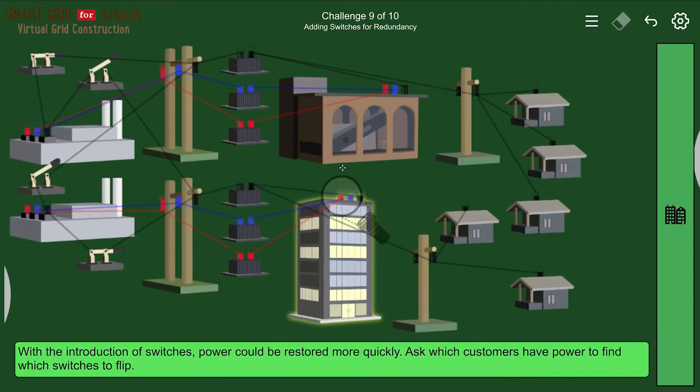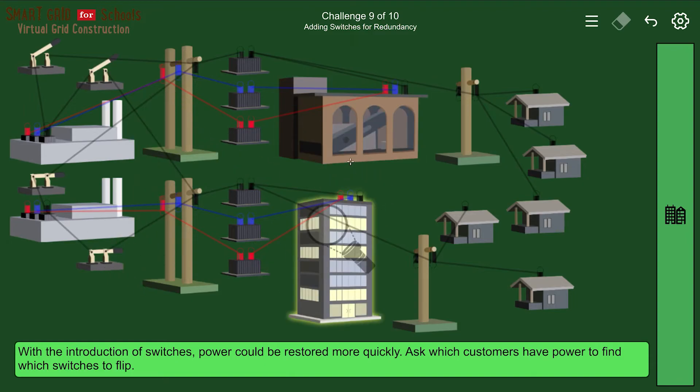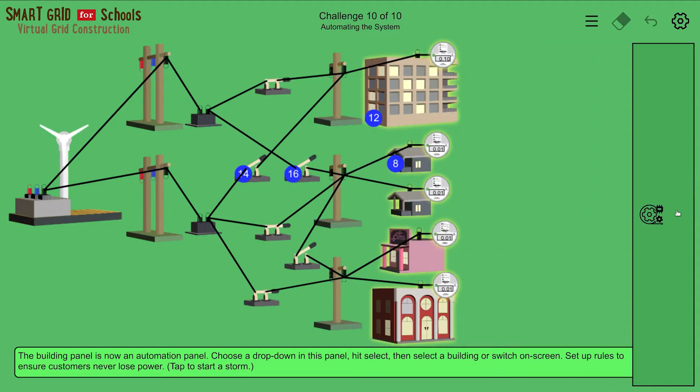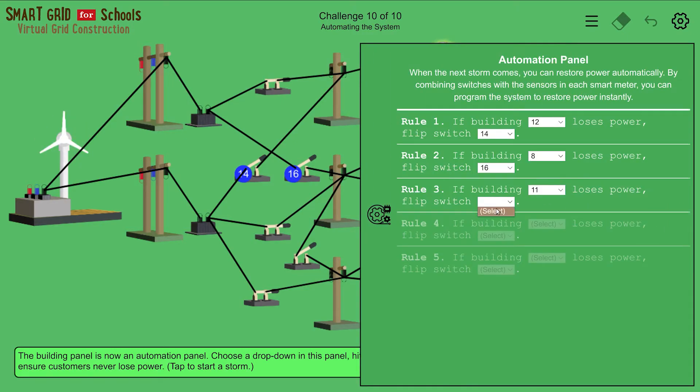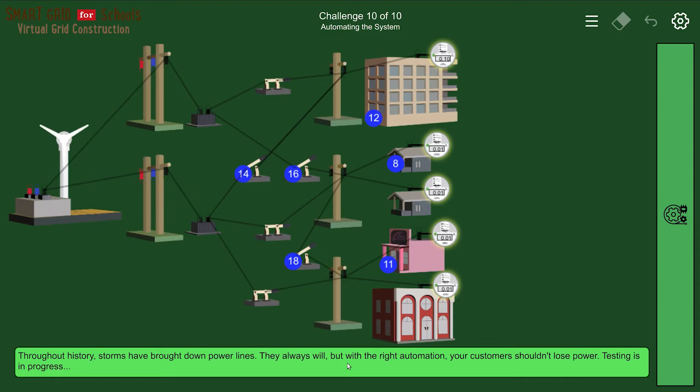The ninth challenge adds switches. Here you can use switches to balance loads and bypass problems caused by storms. The final challenge is automating the grid. This combines smart meters and switches to show you how power companies are getting closer to eliminating power outages forever.